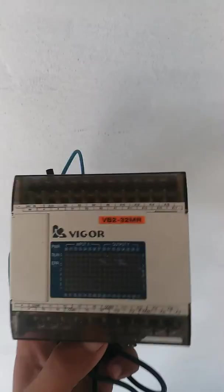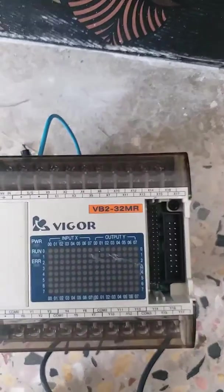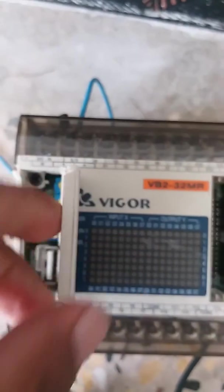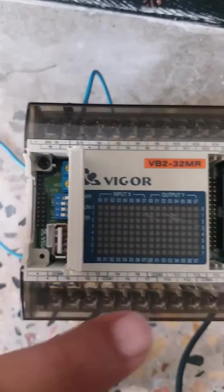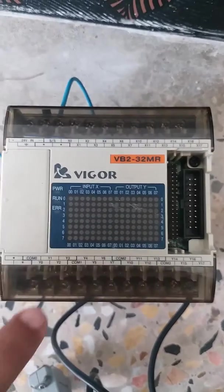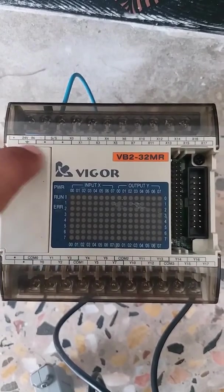You can just see it here — this is the one. This PLC has 16 digital inputs, 16 digital outputs, and a 24-volt DC supply.